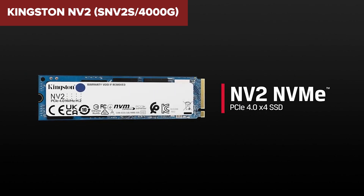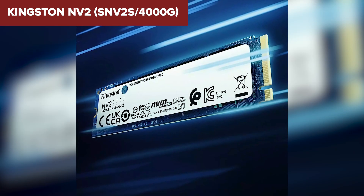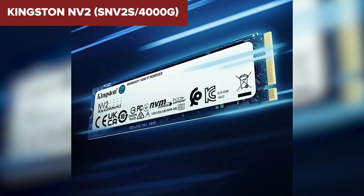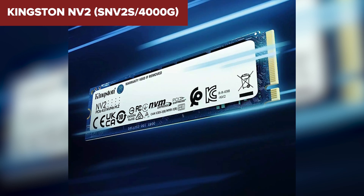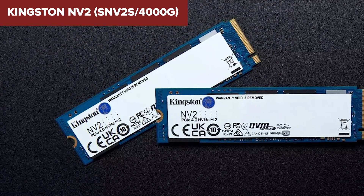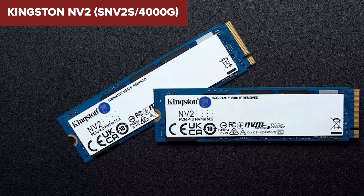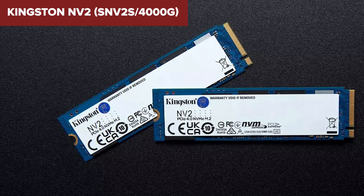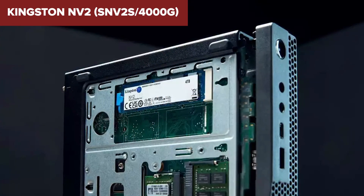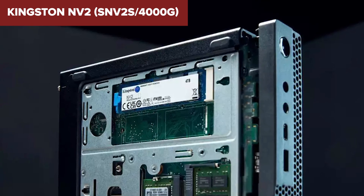Comparing the NV2 to its peers, it's a noteworthy contender. While some alternatives might offer slightly better performance thanks to their DRAM caches, the NV2's attractive price point and high capacity make it a tempting option. It stands its ground with respectable performance, even if it doesn't always lead the pack. In conclusion, if you're eyeing a storage upgrade that won't empty your wallet, the Kingston NV2 might just be your ticket — ideal for gamers, creative professionals, and tech enthusiasts craving substantial space without sacrificing speed. It's a solid pick; just keep in mind its slight limitations and you'll find it a worthy addition to your tech arsenal.